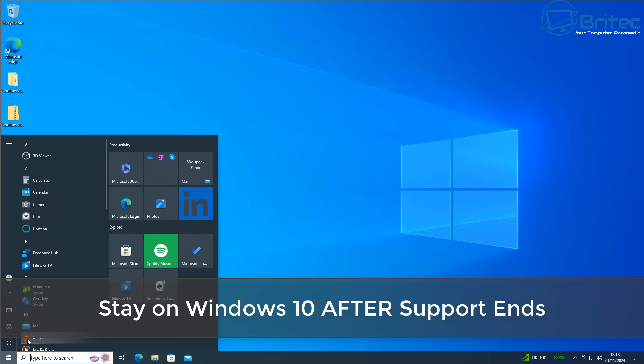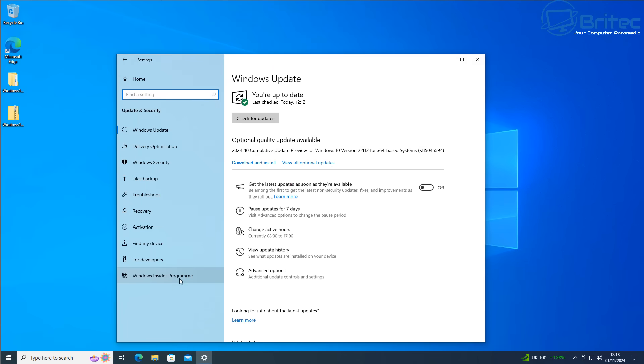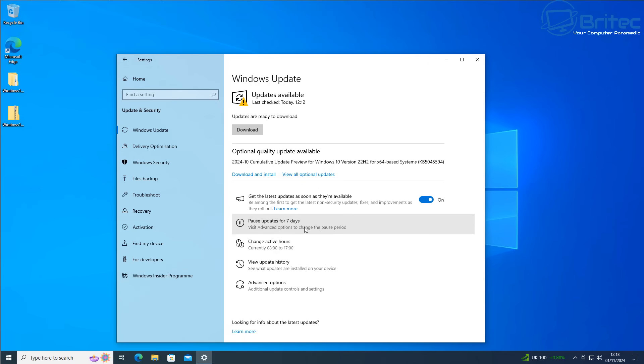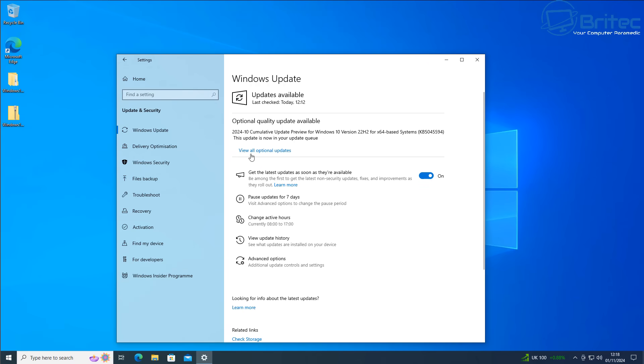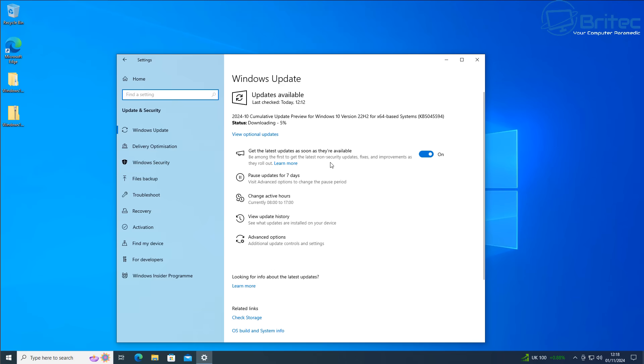In this video we're looking at staying on Windows 10 after support ends. Microsoft have now released information about how much it's going to cost to have extended support for Windows 10. If you have an old computer that is not able to upgrade to Windows 11 via the official method because it doesn't have supported hardware, then this video is for you. Windows 10 is not going to be receiving any more security updates or feature updates after the end-of-life deadline, which is October 14th, 2025, and that's left a lot of people in a pretty tricky dilemma because they want to continue to use their computer but Microsoft have stringent hardware requirements in place.